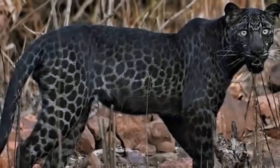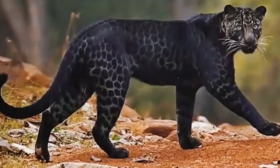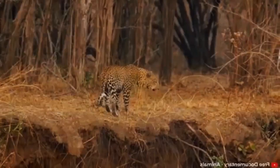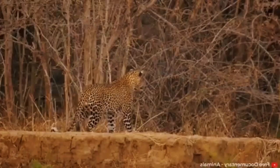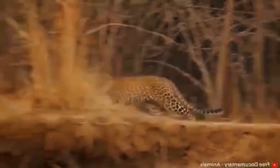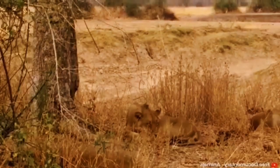Black leopards also have this pattern, although it's more difficult to see the rosettes due to the darker base coloring. Scientists have long researched how these patterns emerge and shift as leopards grow older. In simple terms, the biology of a leopard allows certain chemicals to dictate where the rosettes form and their exact size and shape.